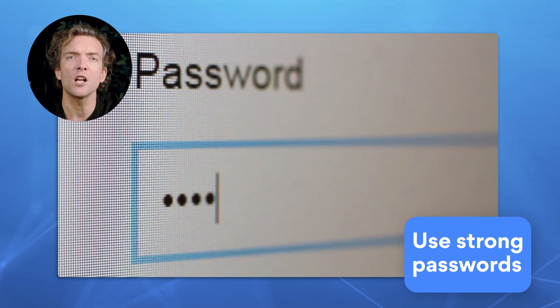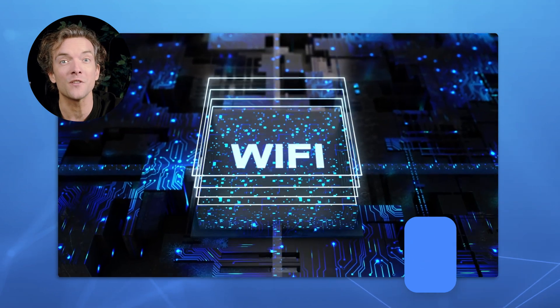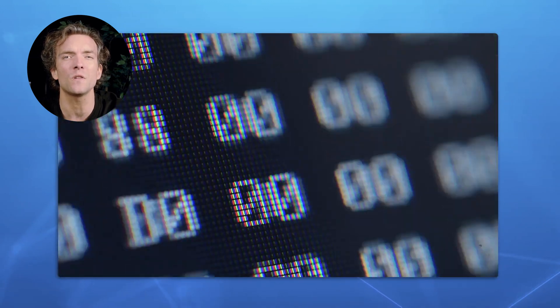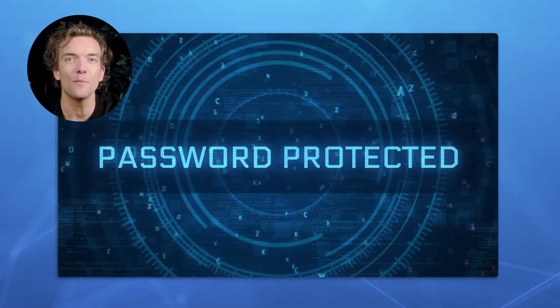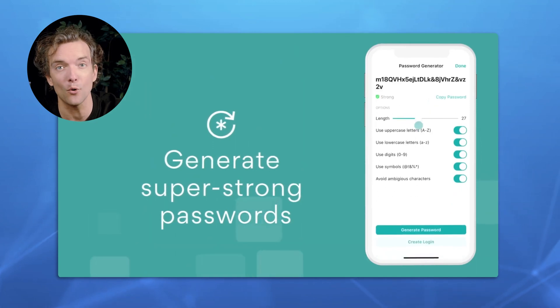So how can you avoid unwanted guests in your internal network? First, use strong and complex passwords that are impossible to guess. A password is the gateway to your Wi-Fi network, so make sure to use a long sequence of letters, numbers, and special characters. Check out our tips for how to come up with safe passwords, and you can use our NordPass tools so you don't have to memorize them.